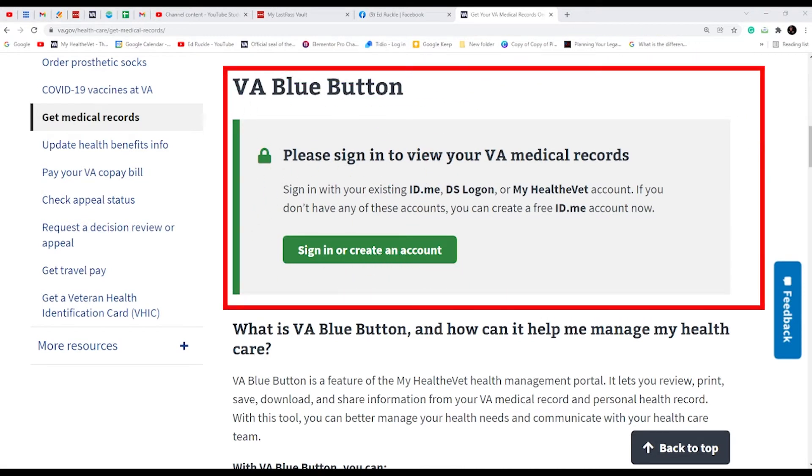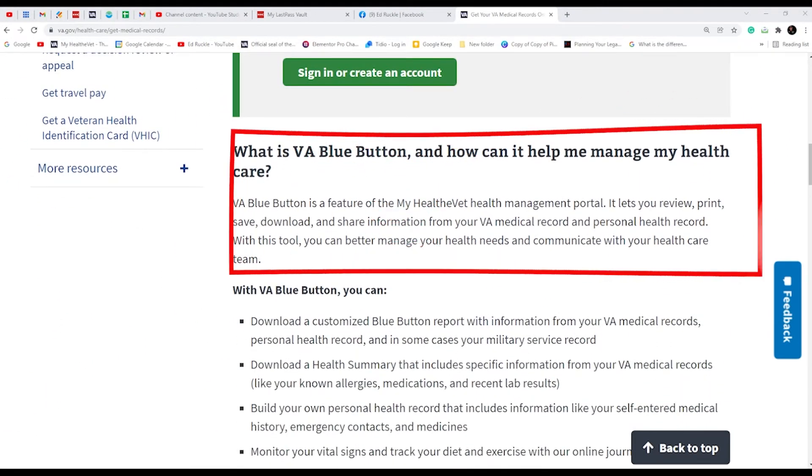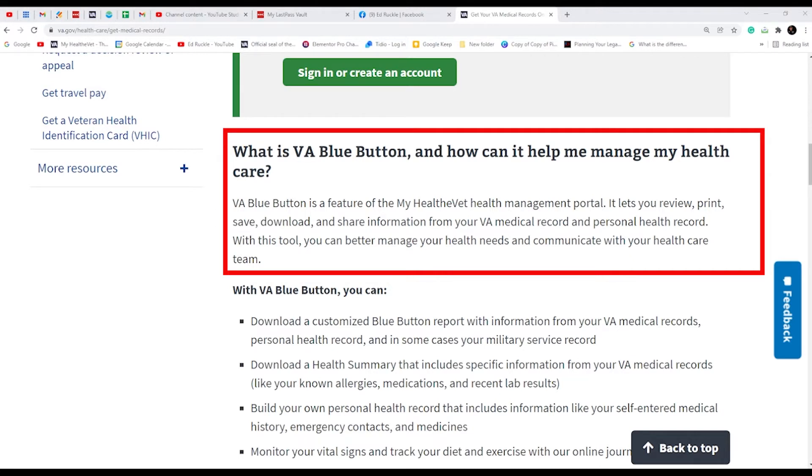Let's talk about VA Blue Button. If you're already a premium MyHealthyVet account user, you may already know about it. The purpose of this video is just to make you aware that there are two ways to download your medical records online, and you can do it right from the comfort of your living room. Here it explains what the VA Blue Button is and how it can help you manage your report — features that let you review, print, save, download, and share information from your VA medical records and personal records. You can download it to a jump drive and take that information to an outside doctor, including your community care outside provider.